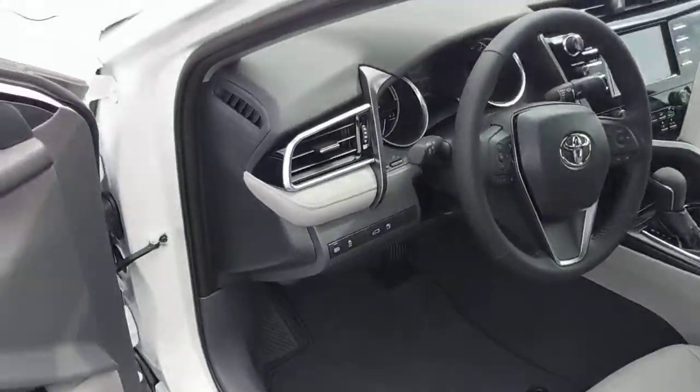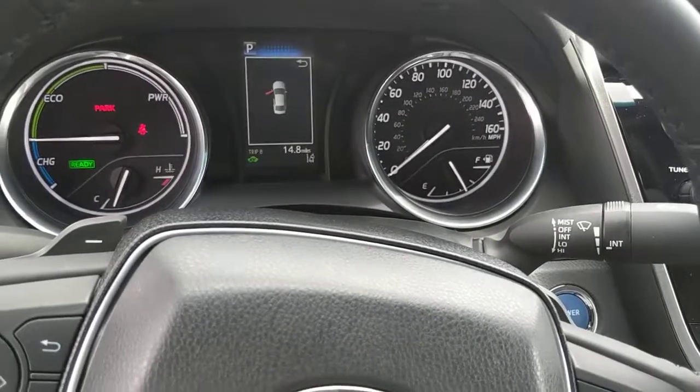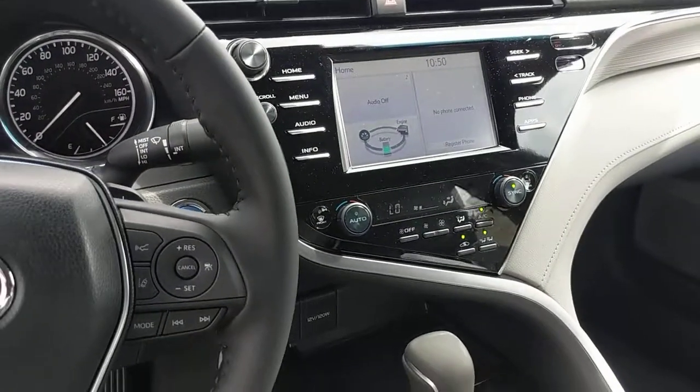Still have our power seat, Toyota Safety Sense, all of those — all of our steering wheel controls, right here as you can see. We've got the hybrid style, show and charge, eco power — same thing on our center there with our big screen.